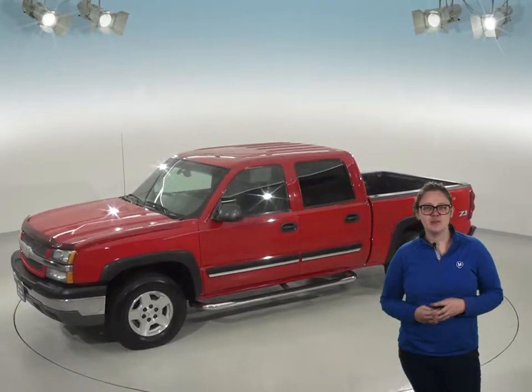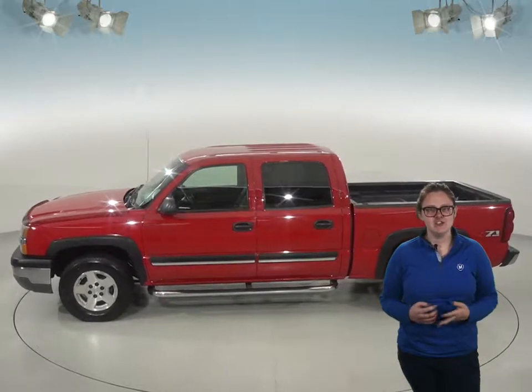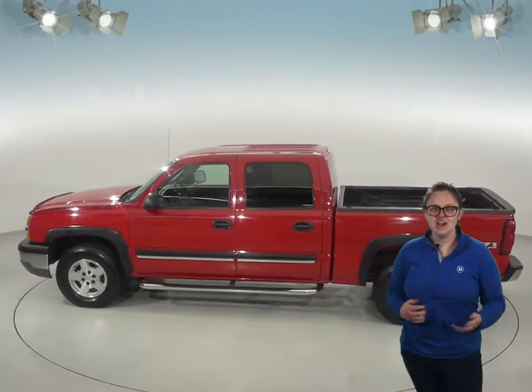In the back there's a bed liner to help protect the truck's finish, and under the hood this truck has a 5.3 liter V8 engine and an automatic transmission. Other convenient features include the running boards and the tow package.